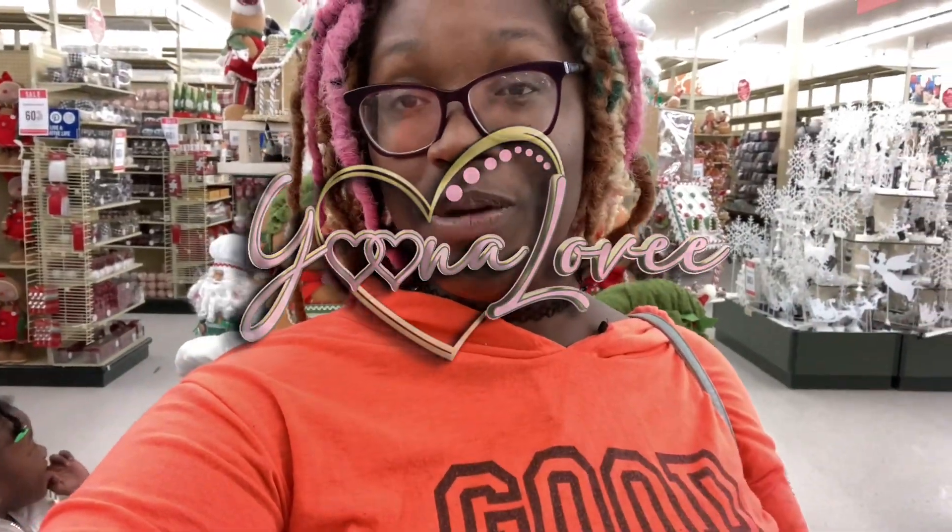Hey guys, welcome to Unilove, and today we're going to be doing our vlog in Hobby Lobby, one of my favorite stores to go Christmas shopping. When I tell you the ornaments and decorations are out of this world, it's a whole nother level. So let's jump right into the shop.